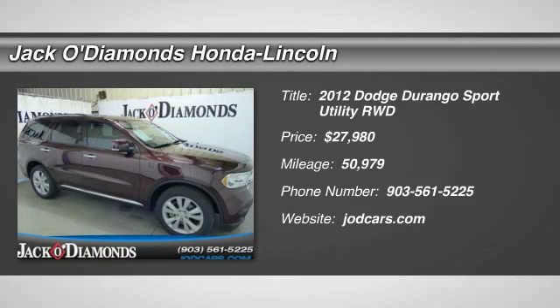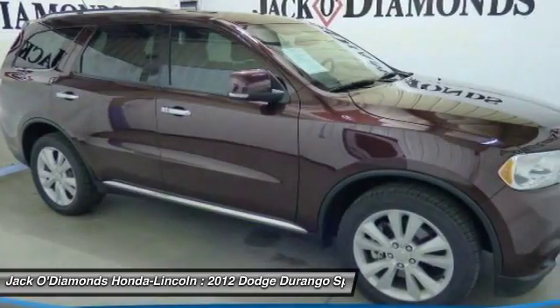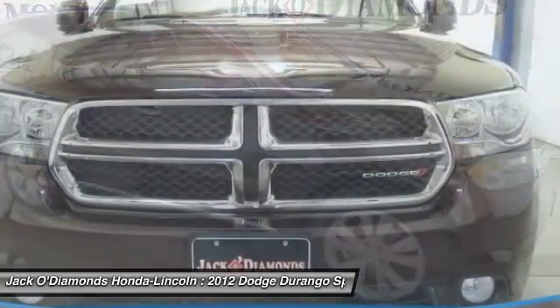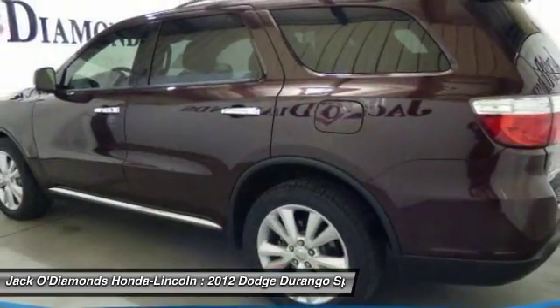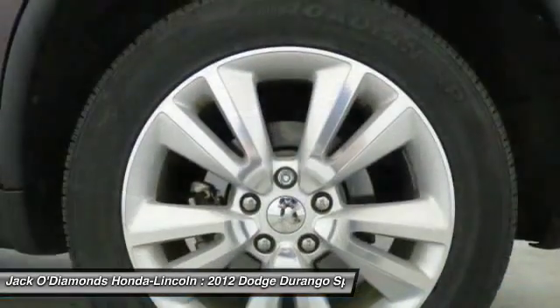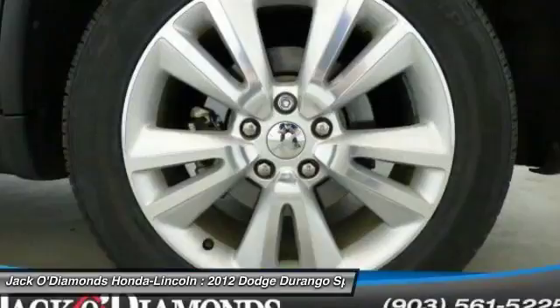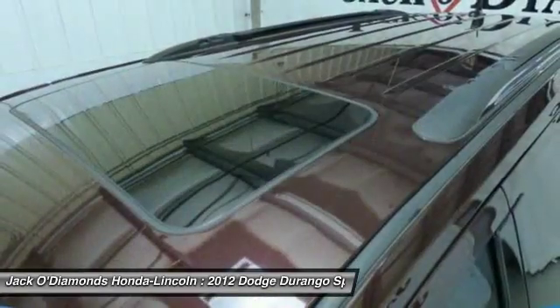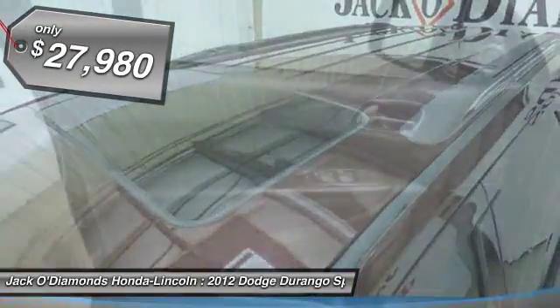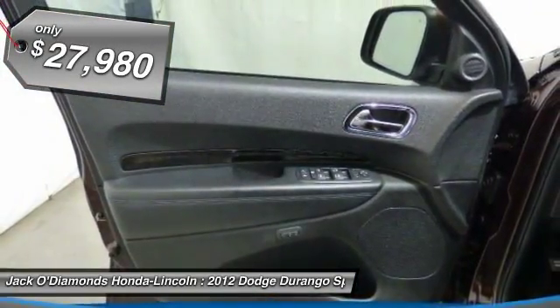The 2012 Dodge Durango. The Durango allows you and your family to travel in style and comfort while towing your camper or boat. It offers more interior room and towing capability than most mid-size SUVs and has an available third row of seating. Underneath are sturdy body-on-frame mechanicals and the option for a powerful V8 engine. And it's priced below $30,000.